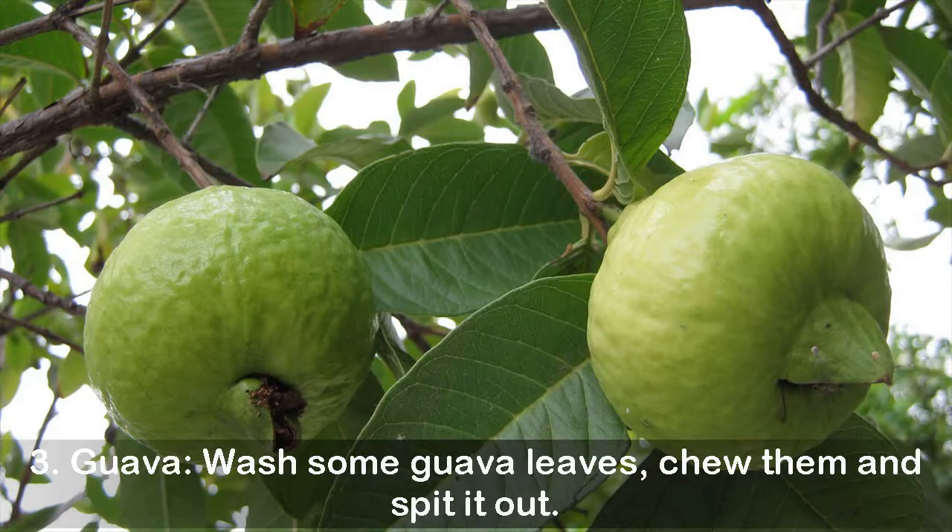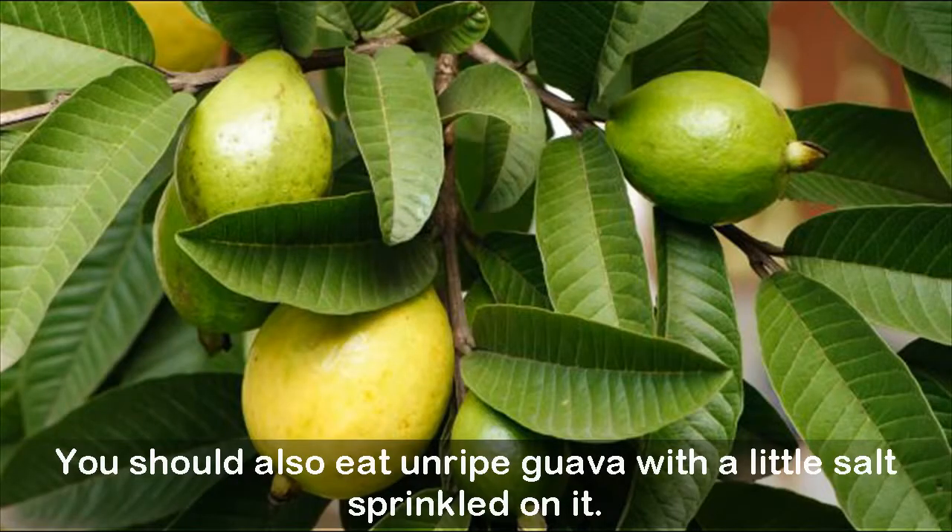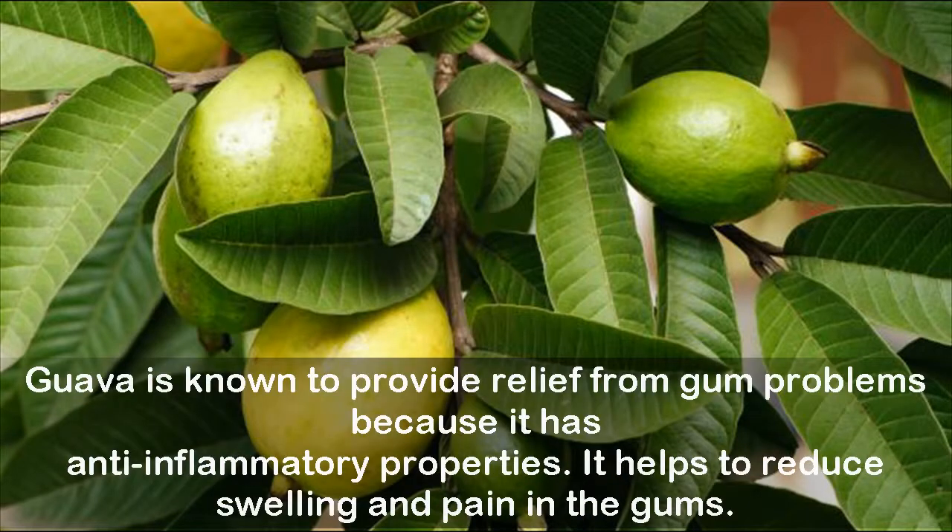Three: guava. Wash some guava leaves, chew them, and spit it out. You should also eat unripe guava with a little salt sprinkled on it. Guava is known to provide relief from gum problems because it has anti-inflammatory properties. It helps to reduce swelling and pain in the gums.